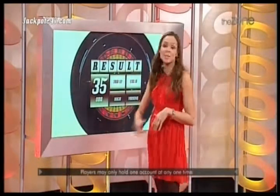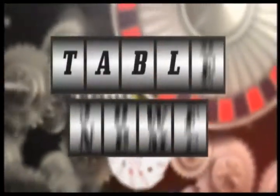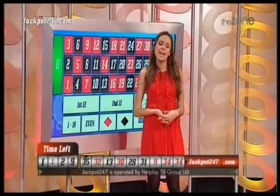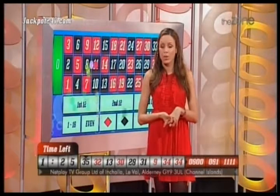We have a result: 35. It's black, it's odd, it's high. Let's do it again. Table has opened — congratulations to the winners on 35.